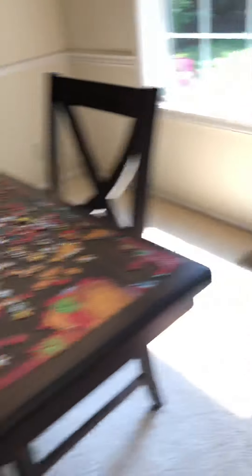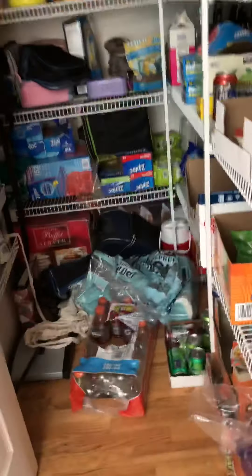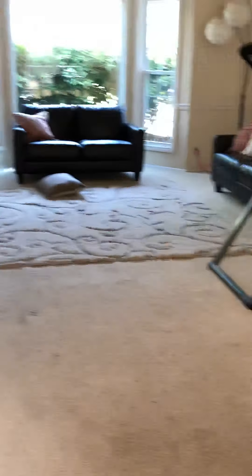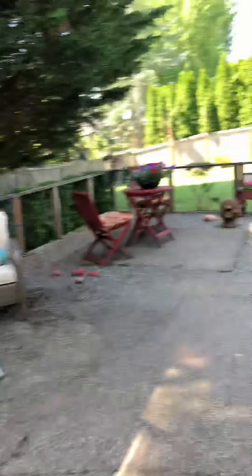I have a water fountain right here. My dad's doing a 1,000 piece puzzle. And you can come in here — this is my kitchen. Here's my pantry, and in this other room I have couches. So yeah, this is my pantry. And then you come over here — my backyard is right here. This is my backyard. And then my table where I eat.